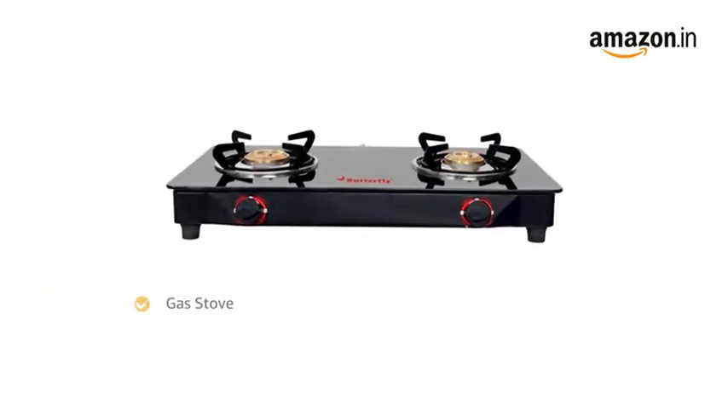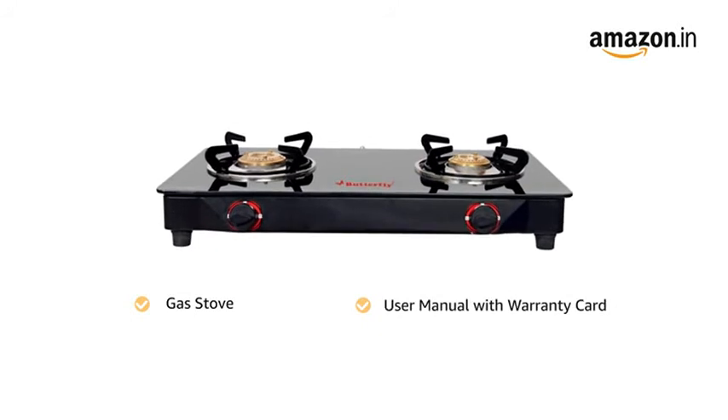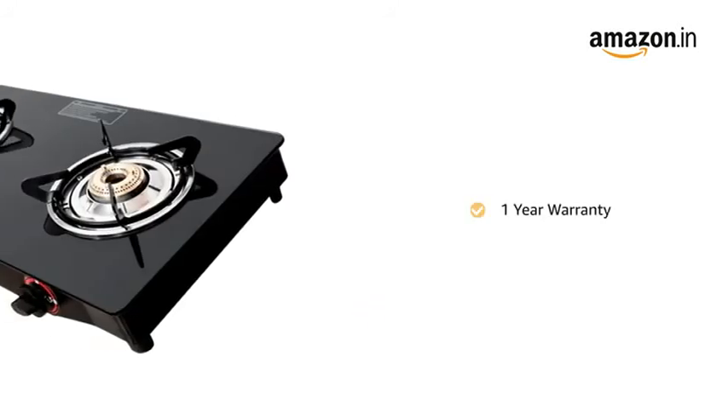Inside the box, you will find the gas stove and a user manual with warranty card. The product comes with 1 year warranty.